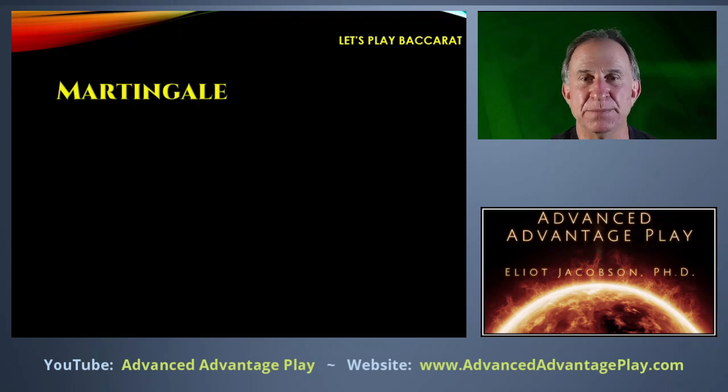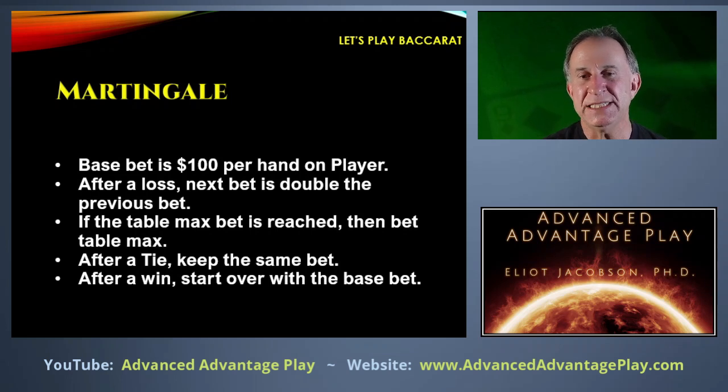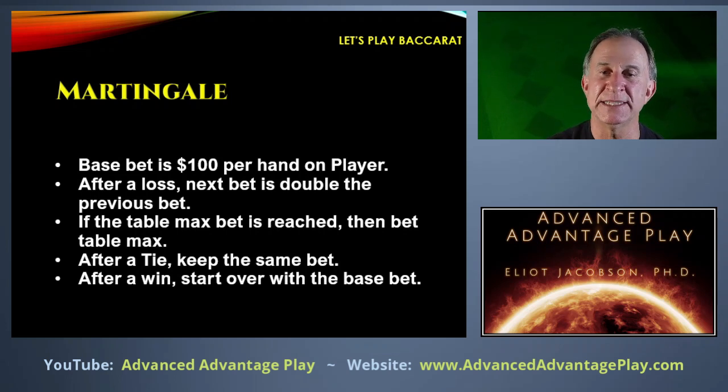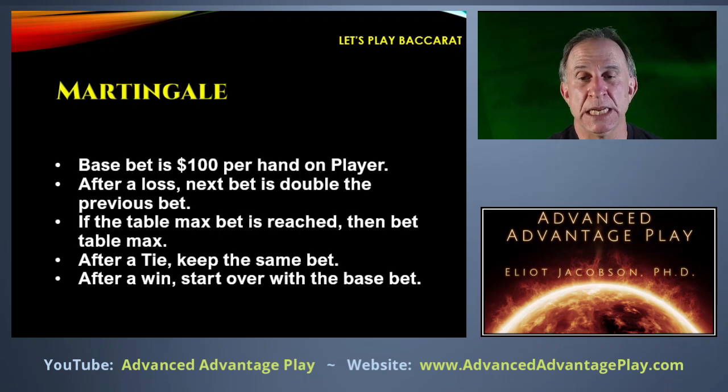The next system is the simple Martingale. This is based on doubling after you lose a hand. We start with $100 per hand on player. After a loss, the next bet is double the previous. If we ever reach the table maximum, we can only bet the table max. After a tie, we keep the same bet as the previous hand. After a win, we start over again with the base bet. I'm not going to reset at the start of every shoe because the Martingale just has you doubling up until you win.